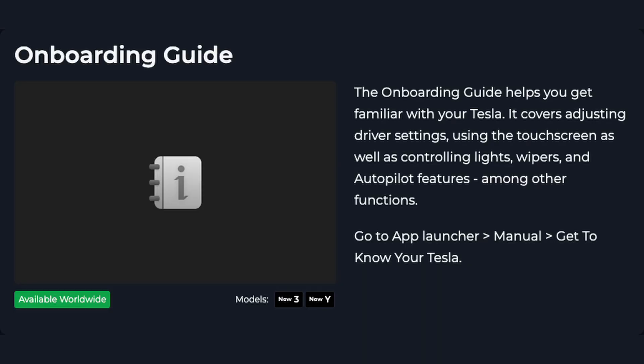In the release notes it also mentions that the onboarding guide was updated. I think I already received a version of it, but maybe they've done some updates making it even more detailed, possibly adjusted for the new standard Model 3 and standard Model Y cars. I'll have to check it out once I have this on my car.